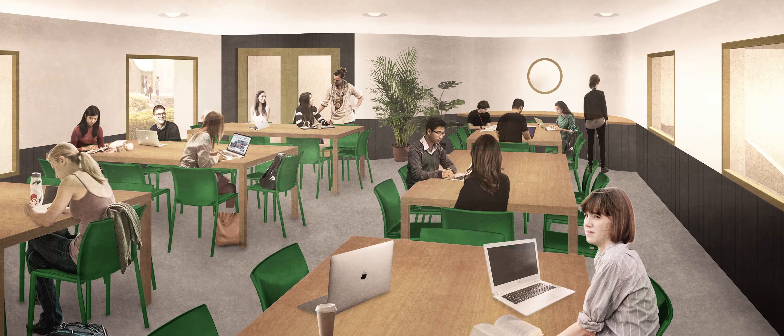Our peer group of colleges have built rather more aggressively than we have and we find ourselves at a competitive disadvantage, which is that we cannot house all our undergraduate students who want to be housed in college. That is the reason for this ambitious project.